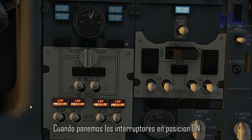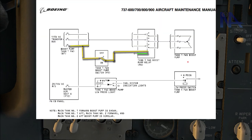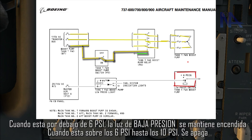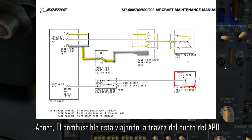When we put these switches in the ON position, one of the phases energizes the relay, which closes the contactors and the motor starts delivering pressure to the ducts. These valves sense the pressure. When it is under 6 psi, the low pressure light stays illuminated. Whenever it is over 6 psi up to 10 psi, it goes off. Now the fuel is traveling through the APU port.